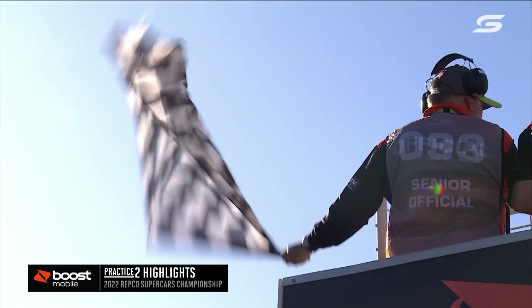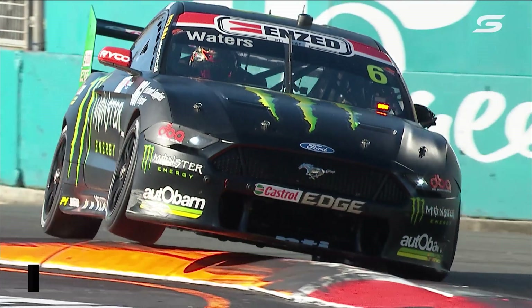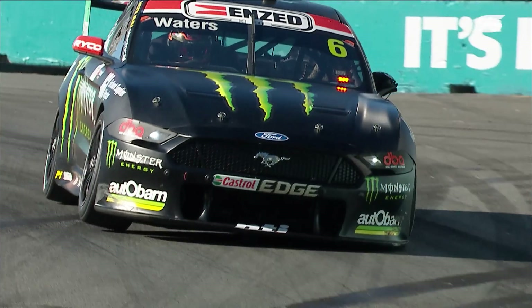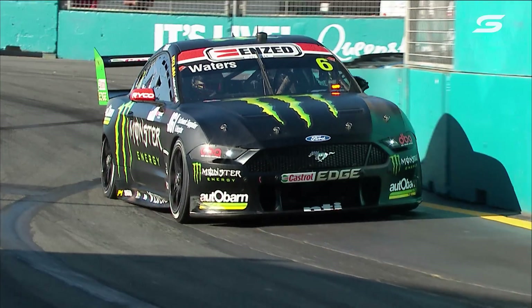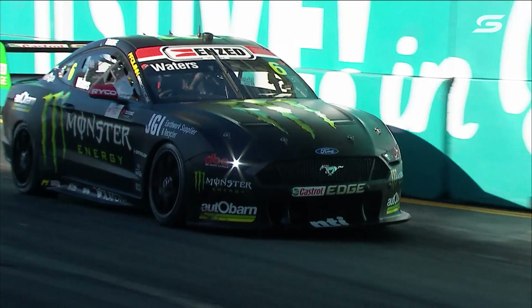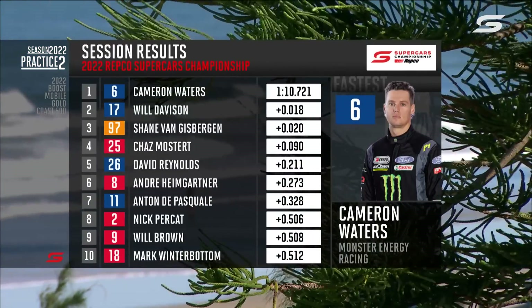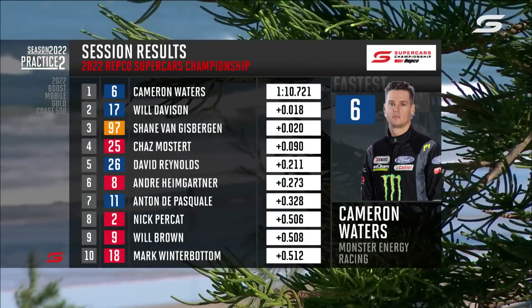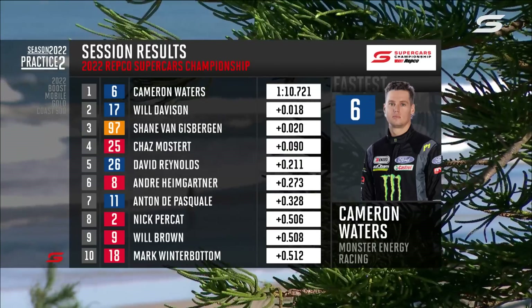Cam Waters, though, very quick at the end. Crazy tight times — it's a 1:10.72 for him over Will Davison, also a 10.7. A 10.7 on repeat for Shane Van Gisbergen and a 10.8 for Chas Mostert. Unbelievable. That is, as a driver, how close those cars are given different teams, different skill sets within them, the men and women working in those teams, and yet they end up so close.